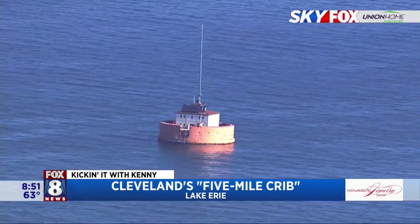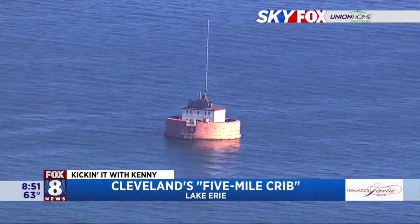We're going live from the Five Mile Crib. Learned so much today about water quality, the history of the men and women who helped build this, and not to mention everybody from the water department who came out to help us, including Scott and Liz and our boat drivers, our captain. So this is totally cool.